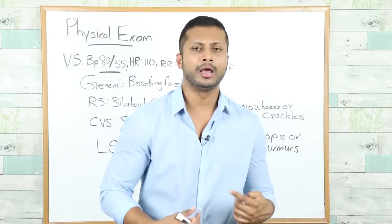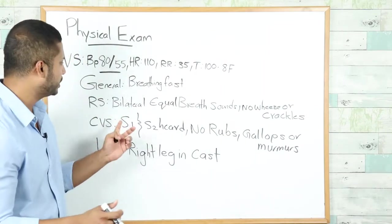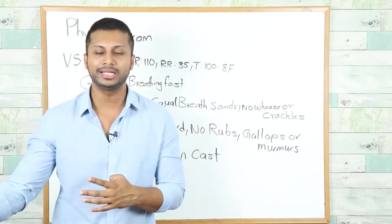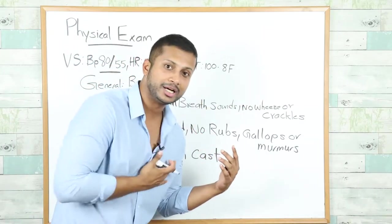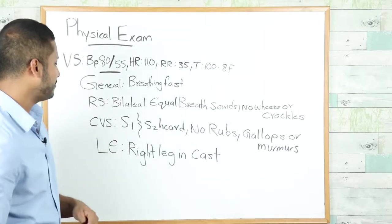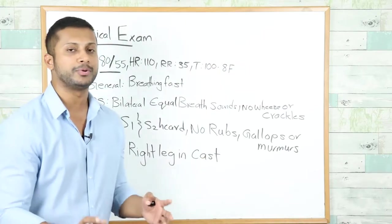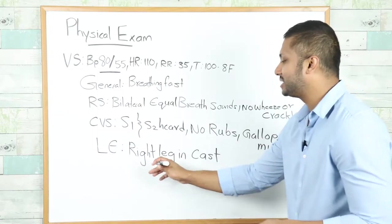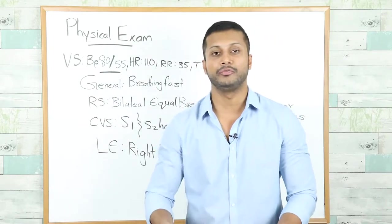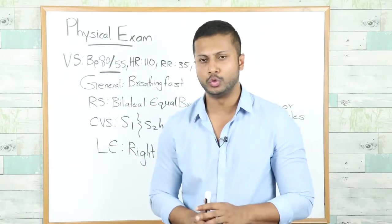On general examination the patient is breathing fast and appears to be in respiratory distress. Respiratory exam of the lungs reveals bilateral equal breath sounds with no wheezing and no crackles — everything sounds clear, but the patient is short of breath. This is a very important clue. Cardiovascular exam shows S1 and S2 heard with no rubs, no gallops, no murmurs. On lower extremity exam, the patient has a right leg in a cast, consistent with the fracture he sustained six weeks ago.